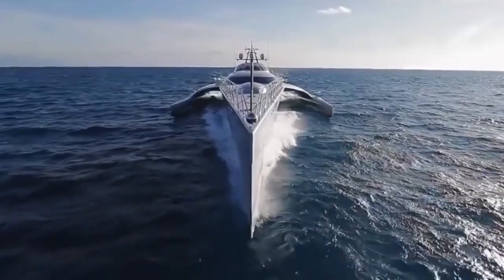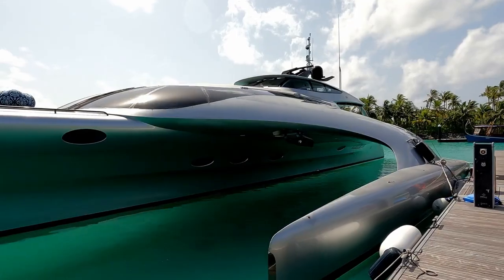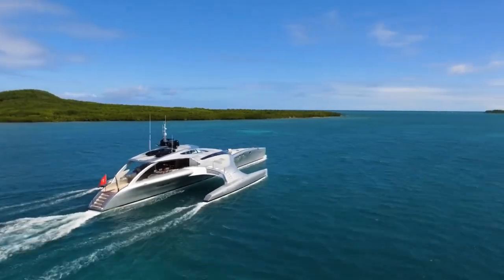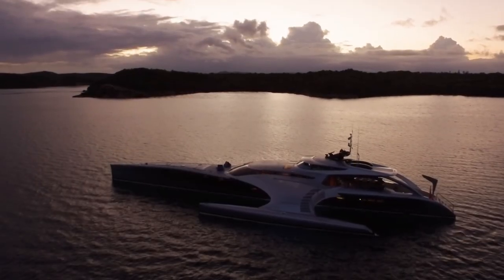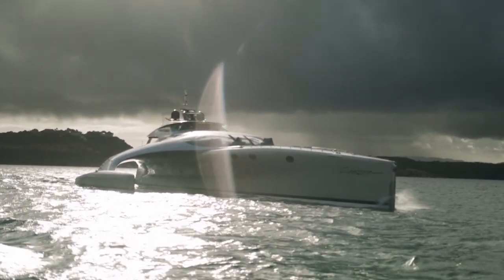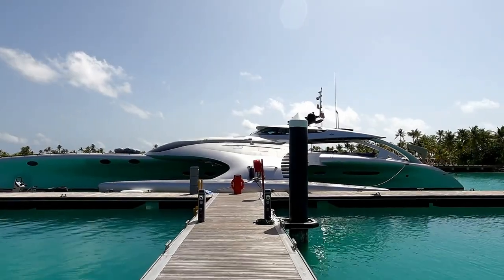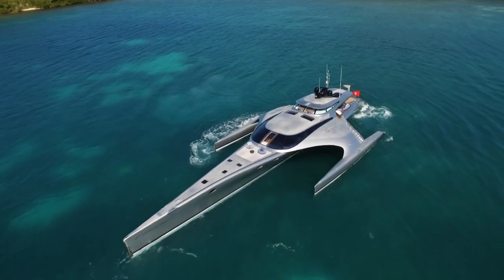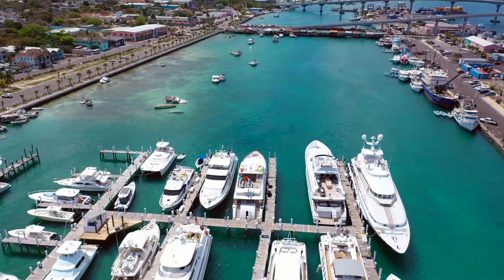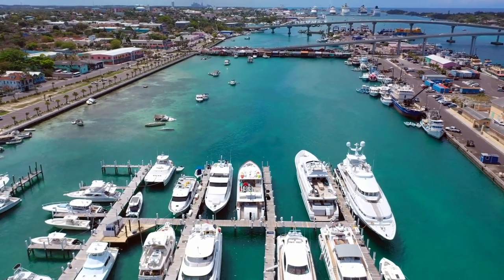Adastra is a true masterpiece of naval architecture and engineering. Its sleek design, cutting-edge technology, and exceptional performance make it one of the most impressive yachts in the world. Whether you are looking to travel the world in luxury or simply enjoy a relaxing day on the water, Adastra is the perfect choice. Would you go on this trimaran if you had the money for it? And what yacht would you like to see in our next video? Let us know in the comment section down below.